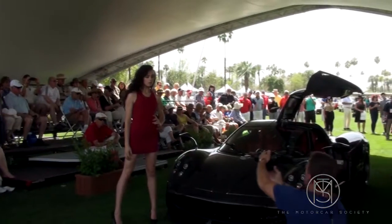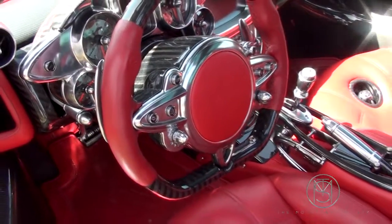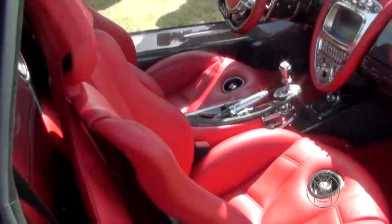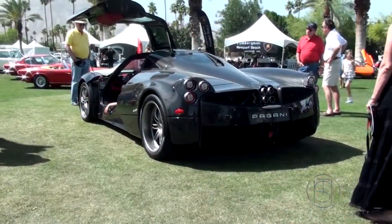Tell us about the chassis, the engine, the drivetrain. So at Pagani, we started as a carbon fiber manufacturer, so all of the carbon fiber is done in-house. The top is actually carbon with titanium, so it's a carbon fiber cloth with titanium going in.